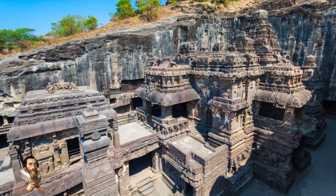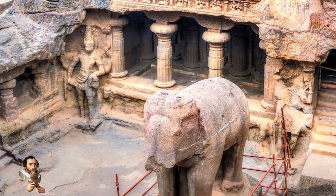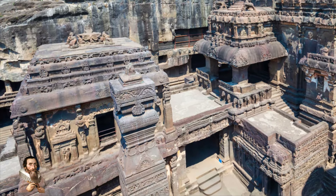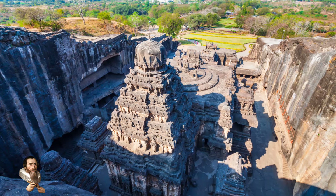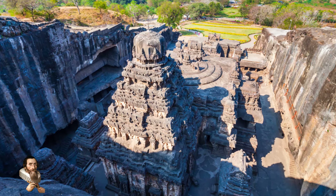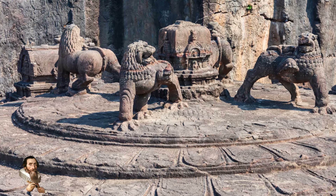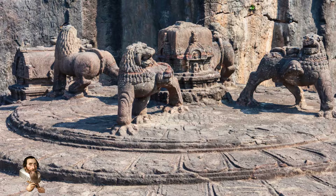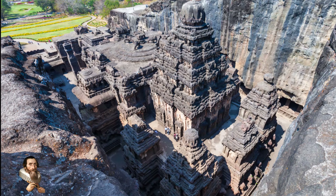The temple is dedicated to Lord Shiva, one of the principal deities of Hinduism, known as the destroyer and the transformer. The dedication to Shiva is evident in the temple's intricate carvings and sculptures, which depict various aspects of the deity and his mythology. According to local Indian historians, these ornate features were applied using chisels and hammers, with artisans carving directly into the basalt rock.